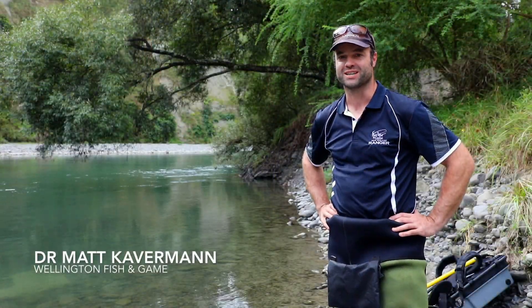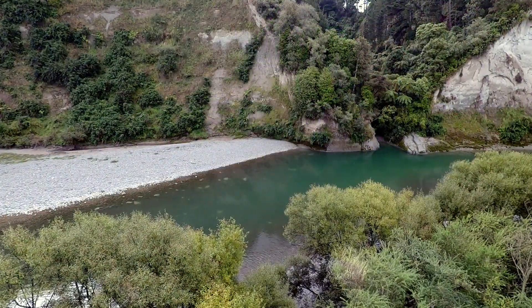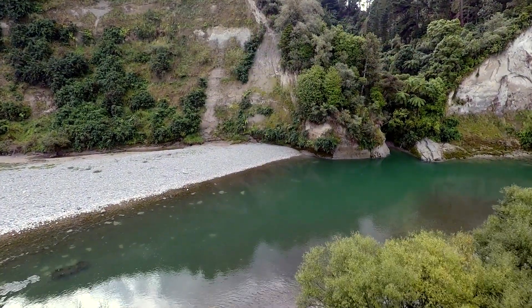We're here on the Rangatiki River collecting water samples and juvenile trout with the intention of trying to work out where trout are spawning within this region.